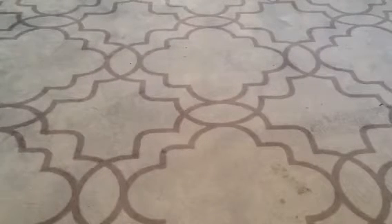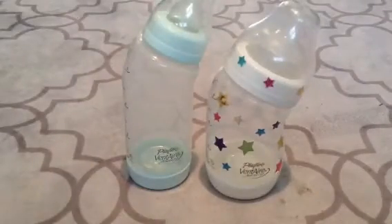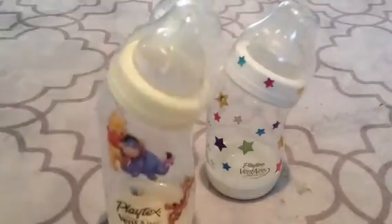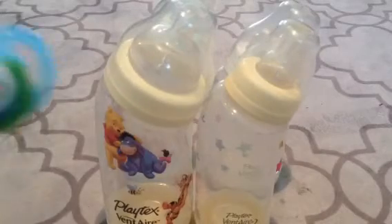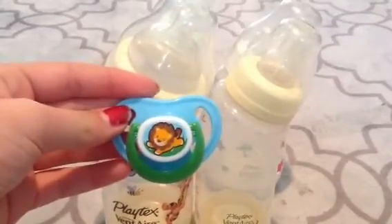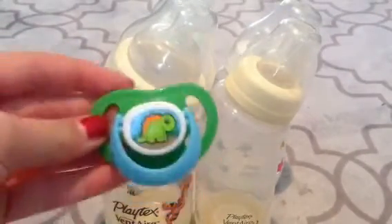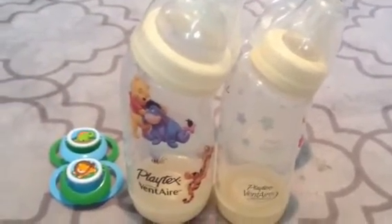The next one is a Playtex lot. So you get this Ventair that's blue, this one with stars that I put stickers on, this one with the Pooh one that I put stickers on, and then this one that's yellow. You also get two pacifiers — this one with the lion and this one with the dinosaur. For that lot, I'm asking $10, because you get four bottles and two pacifiers.